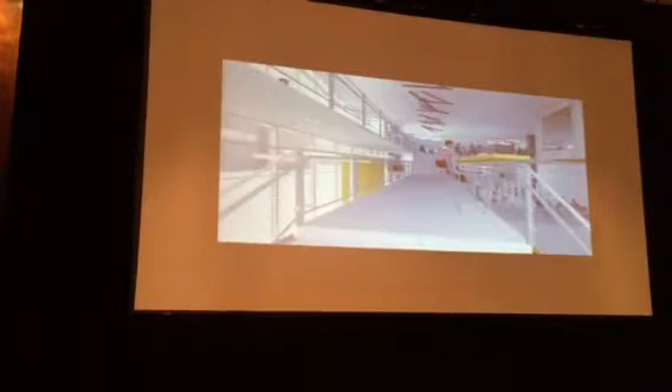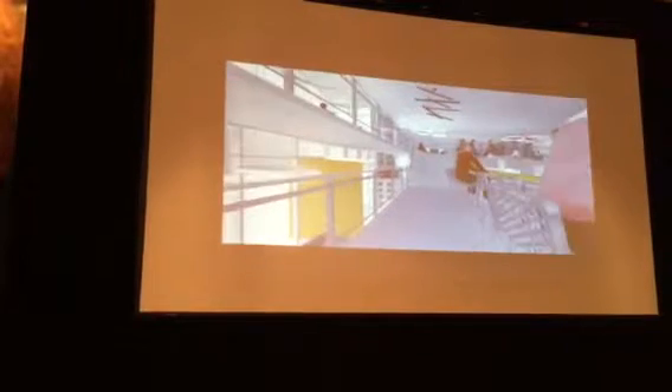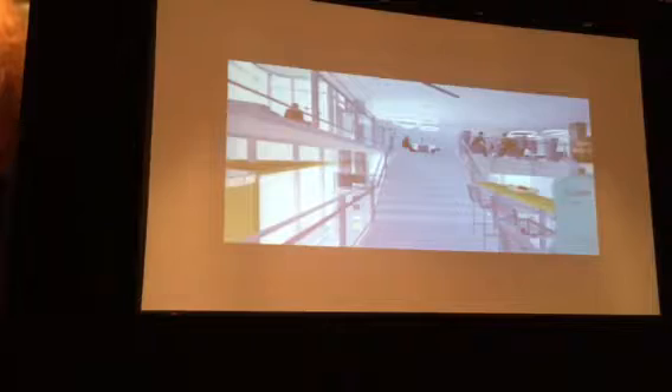Crossing over a bridge, one is suspended over the gathering space — an area that opens up with a Stratadorium, which promotes a community-like atmosphere. The steps face a glass screen wall that can transform to a lecture backdrop or dedicated area for education.